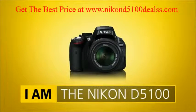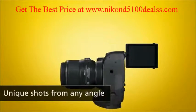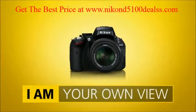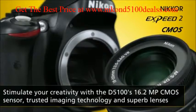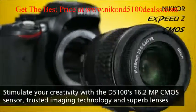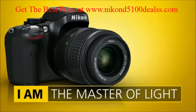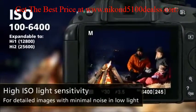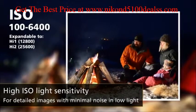Capture the world your way and take your photography to the next level with the versatile Nikon D5100. Thanks to Nikon's digital imaging expertise, you'll always capture beautifully detailed shots. Even if you shoot fast-moving subjects or in low light, the camera's high ISO will keep your images crisp and clear.